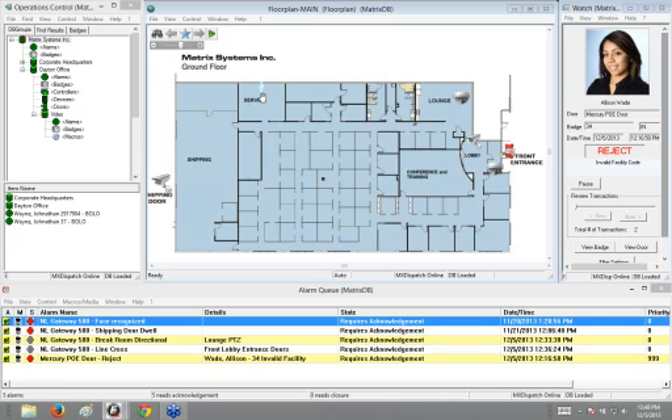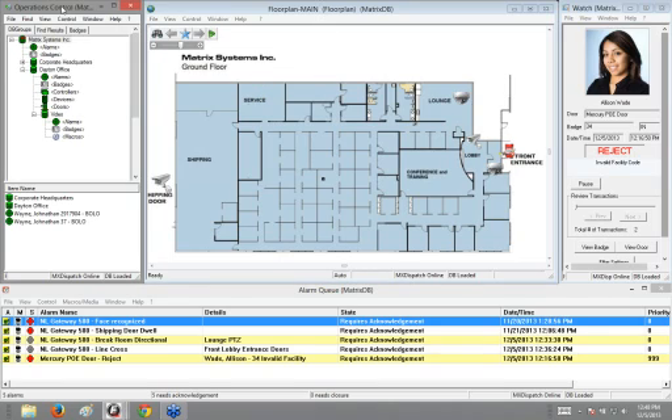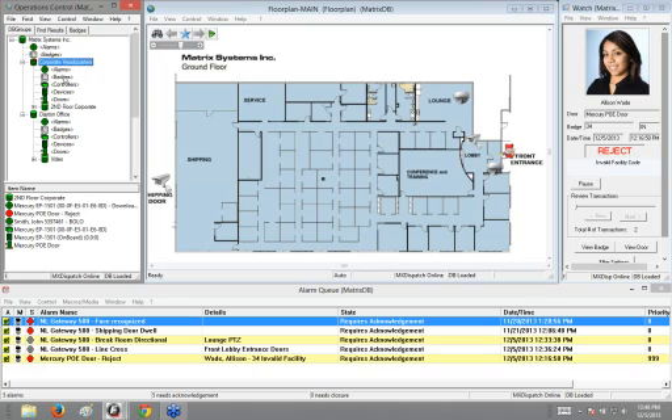I'm going to take a look at Frontier the application itself — the operation screen. Starting from the left, we have our operations control database tree, which is an organization of all objects within our access control system. This is custom built by the end user. We've got our Matrix system at the top level, a corporate headquarters database group, and a Dayton office group. Within these groups we can set up floors — I've got a second floor at corporate with all the different devices, and a general corporate headquarters with all devices.